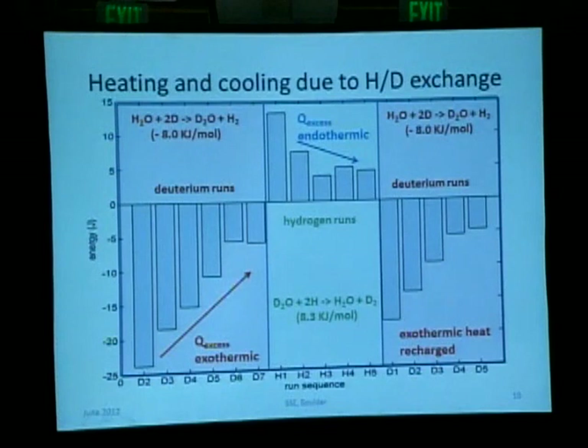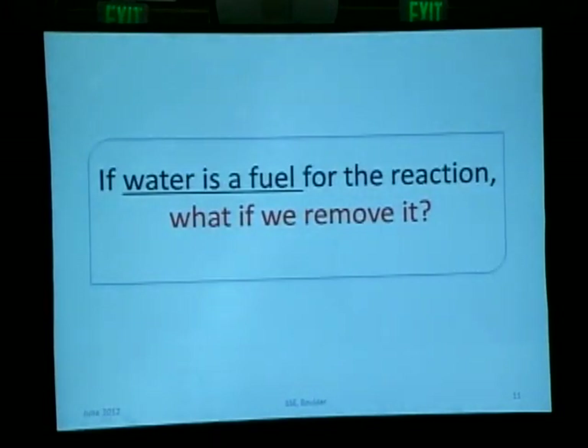What does it mean? It means there is some fuel trapped in the material. By alternating the gases — hydrogen and deuterium — we can engage the reactions, either exothermic or endothermic. The question is: what's the fuel? The fuel is water. We introduce deuterium and exchange it in water, then introduce hydrogen and exchange it in heavy water. So water is the source of that heat.